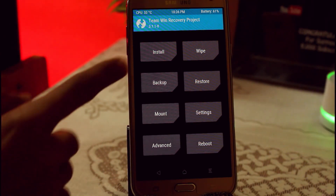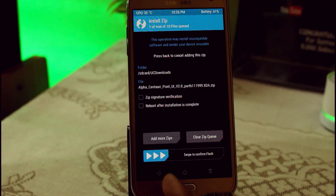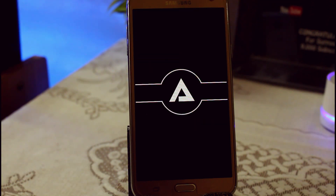To install this ROM you have to flash it via TWRP recovery. I have provided the link to download this ZIP in the description, and if you're going to the description don't forget to hit that subscribe button down below because I'm going to keep uploading videos like this. In your TWRP recovery, just locate the file.